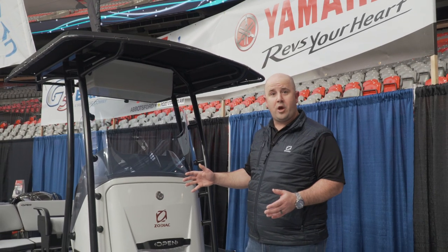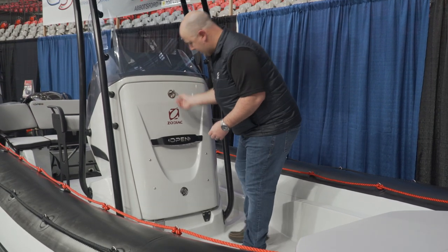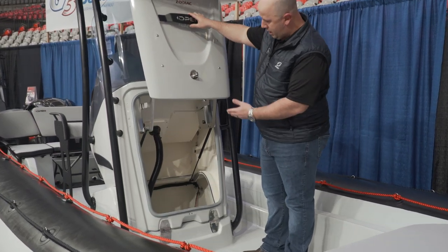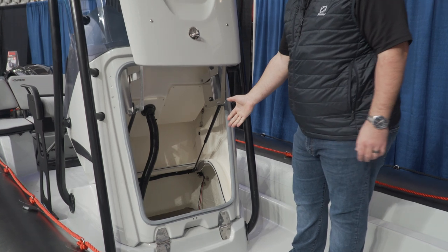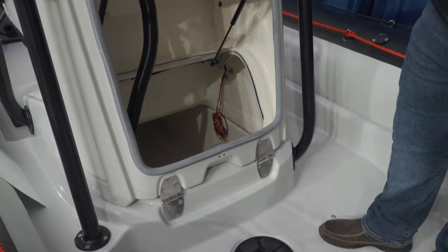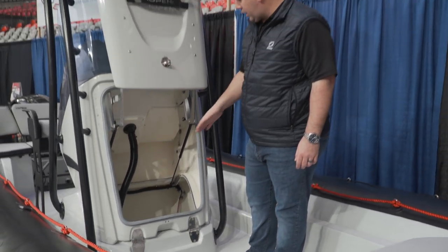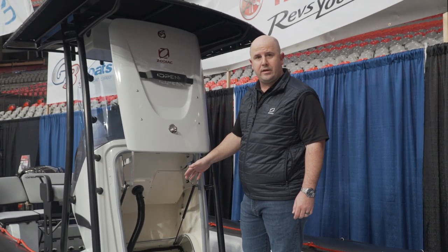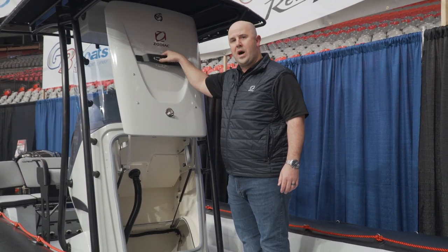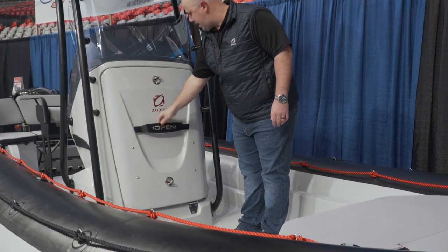One of the cool features on the Open 7 is the storage up front in the console. It's 1,250 litres with nice easy accessible hydraulic springs. Tons of storage under the console goes right through to the deck with access points to the rear as well. Good for wakeboards, water skis, fishing rods, whatever you need. Perfect for this boat and nice and easy one-hand operation — it just folds straight back down again.